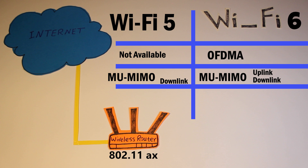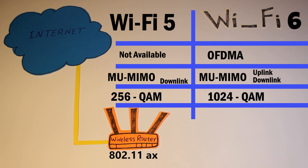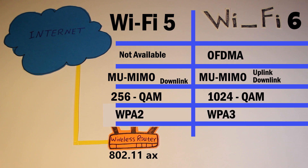Or multi-user MIMO, which in Wi-Fi 6, unlike in Wi-Fi 5, is actually available for both uplink and downlink. This enables the router or access point to handle more devices at the same time. There is also 1024 QAM modulation in Wi-Fi 6, which compared to Wi-Fi 5 can encode more data in the same amount of spectrum, essentially providing faster throughput and speed. It also has the latest generation of Wi-Fi security, which is WPA3.